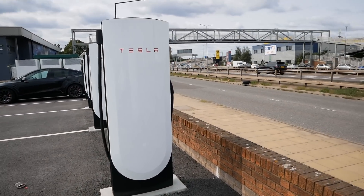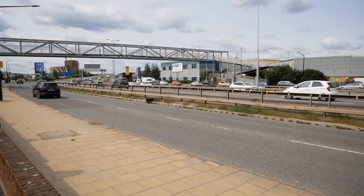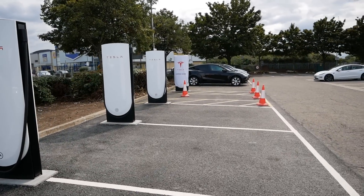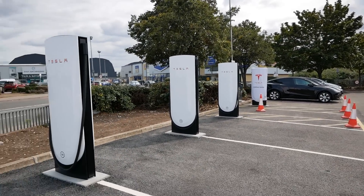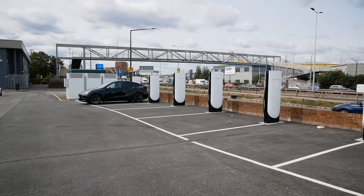I apologise for the background noise — it's incredibly noisy here. We're right on the edge of a dual carriageway over there. I guess that's the North Circular and also got this inner road here as well. It's very noisy here. So there are 12 units here. That one on the end isn't ready yet — these have only just opened. But today there's only myself charging here.